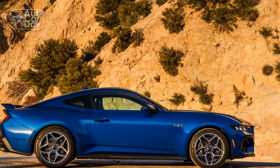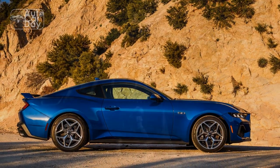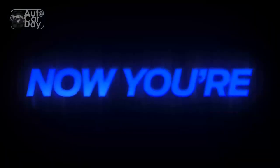Mixed in with obvious callbacks to the '67 and '68 are subtle nods to more recent Mustangs, such as the new Edge and S197-inspired taillights, as well as some new cues of its own. The EcoBoost, GT, and new 2024 Mustang Dark Horse all have unique front-end treatments.